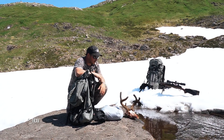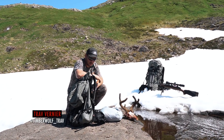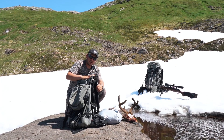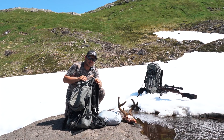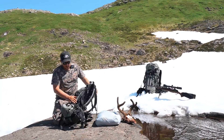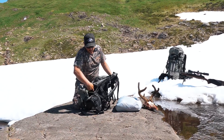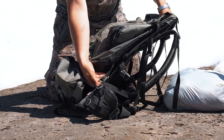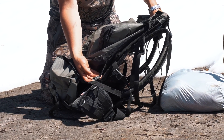Mish just put down a great Sitka blacktail deer here. I'm going to show you how to use the load shelf on these Stone Glacier Sky Guide 7900s. First step, you've got to come in behind your pack here. Between your pack and your frame, there are these little straps that you've got to loosen off.